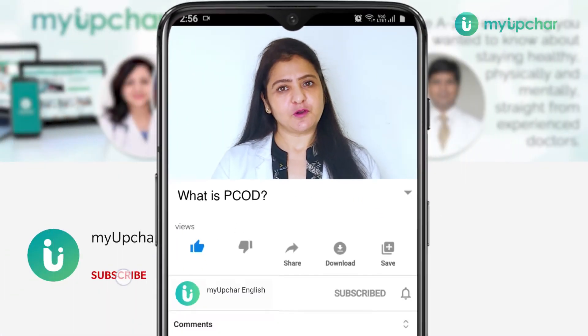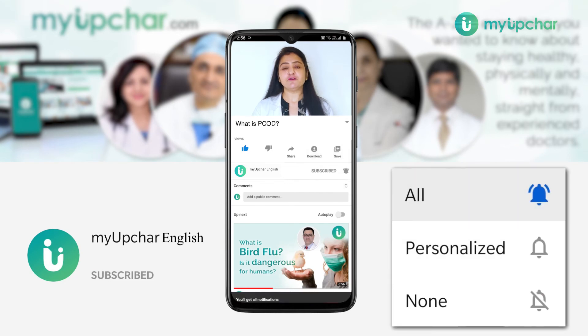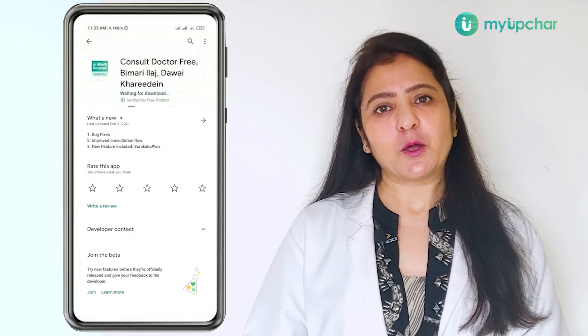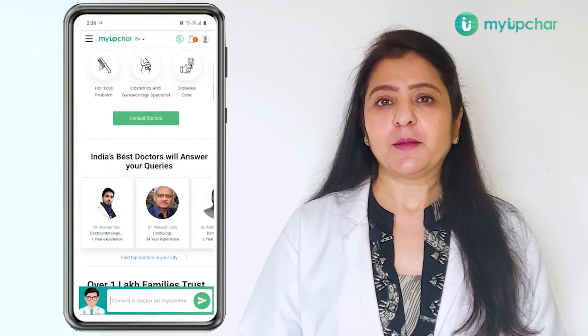If you found this video useful, like and subscribe to our channel. If you have any questions regarding this video, do put in a question. And if you want to talk to the doctors at Myopjar, download the app and upload your details.